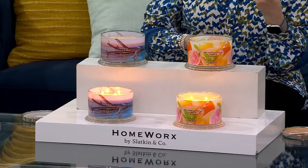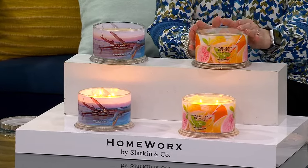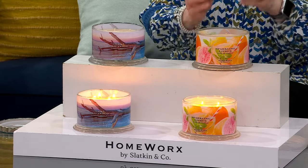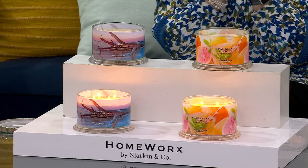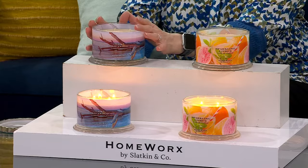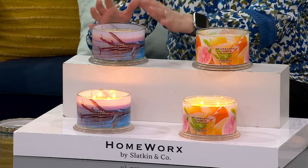I would love to put this in my kitchen. The pineapple, the mango, the orange — it's all in there with the sugar cane. This one is not at all too sweet, just juicy, ripe, gorgeous fruit. Ocean driftwood is spa, relax, bathroom, bedroom. Sparkling citrus is kitchen, bright, energizing.